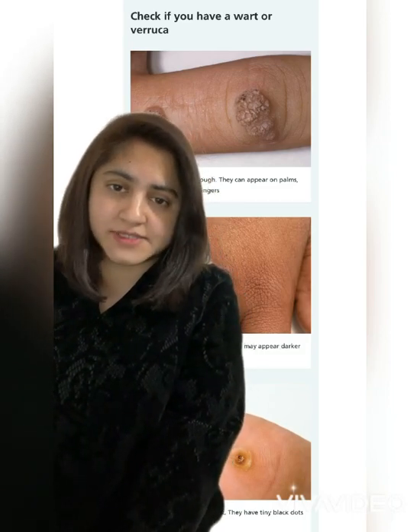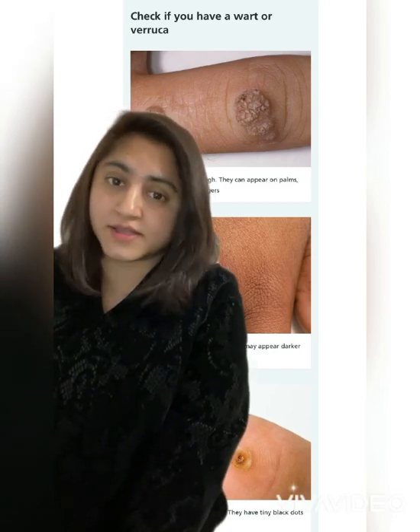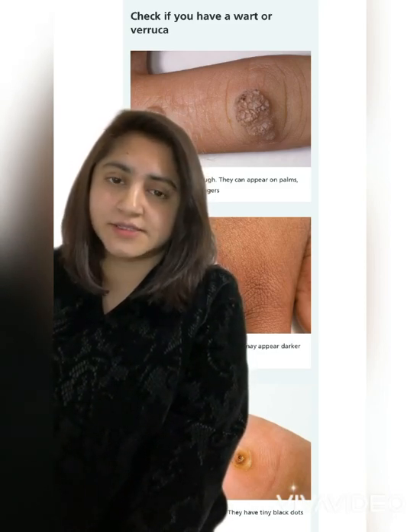Those are the differences between warts and verrucas. Warts and verrucas are usually caused by a virus and they can be transmitted via contaminated surfaces and via skin contact.